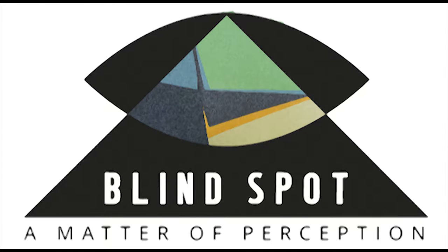This logo is for the upcoming Maslin Museum exhibition titled Blind Spot, A Matter of Perception, on view from February 18th to May 23rd, 2017.